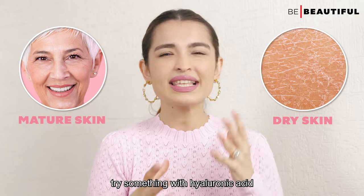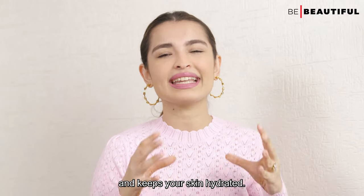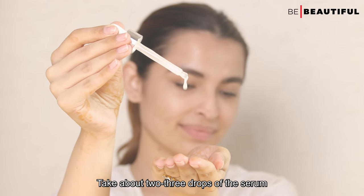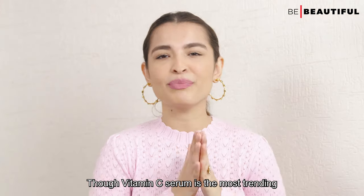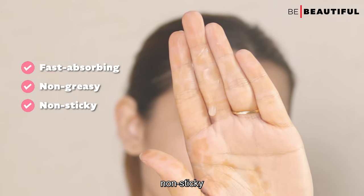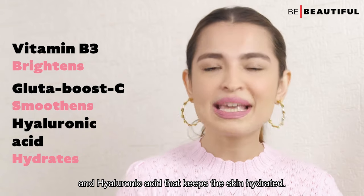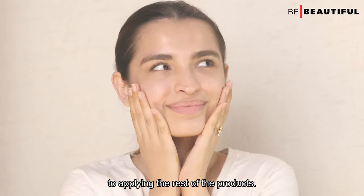For mature and dry skin, try something with hyaluronic acid and vitamin C. For normal skin, glycolic acid works as it traps moisture and keeps your skin hydrated. As for my skin type and concerns, I've been using the Pond's Bright Beauty Spotless Glow Serum. Take about two to three drops of the serum and pat it into your face. Though vitamin C serum is the most trending serum right now, this one is 60 times better — it's fast-absorbing, non-greasy, non-sticky, and has amazing skin-loving ingredients like vitamin B3 that brightens the skin, Gluta-Boost C that smoothens the skin, and hyaluronic acid that keeps the skin hydrated. After applying the serum, wait a couple of minutes to allow it to absorb before moving on to applying the rest of your products.